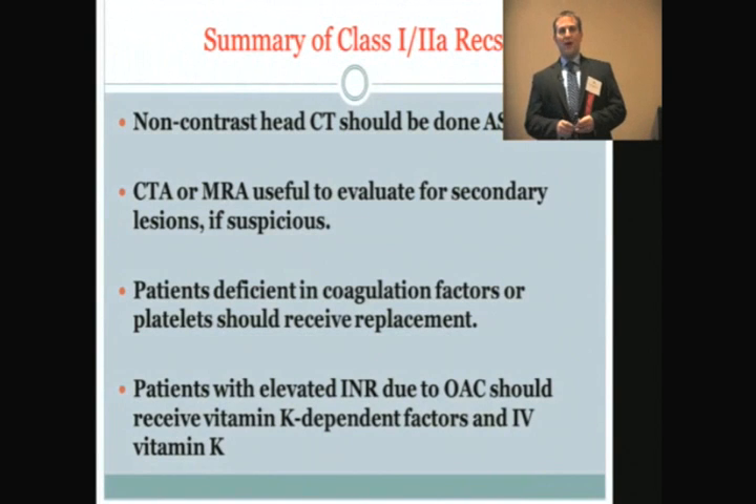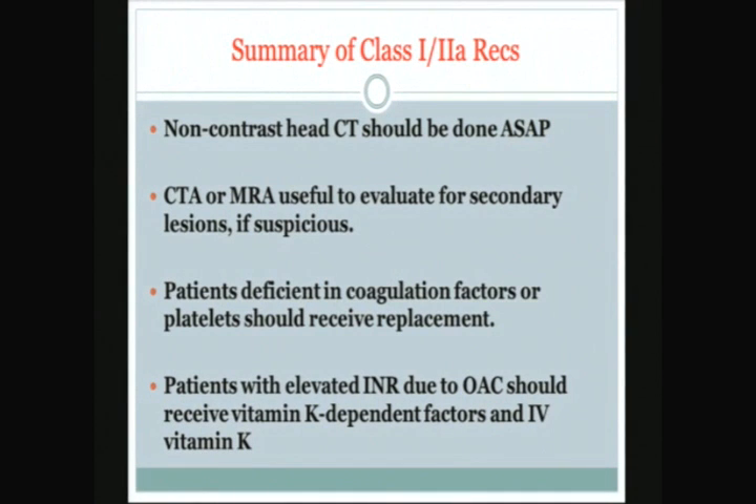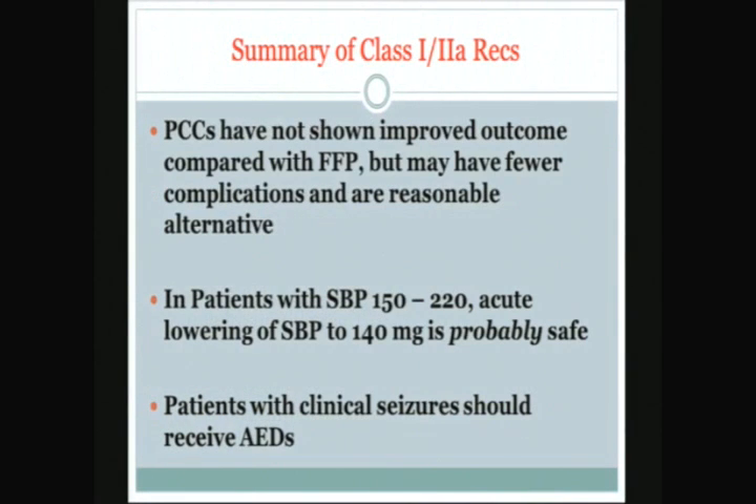Scott did a great job summarizing the key points of those guidelines. A summary of the class 1 and 2A recommendations: non-contrast head CT should be done as soon as possible; CTA or MRA may be useful to evaluate for secondary lesions when suspicious; patients deficient in coagulation factors or platelets should receive replacement; patients with elevated INRs on Coumadin should receive vitamin K-dependent factors — either PCCs or FFP — and IV vitamin K; PCCs are considered a safe alternative likely with fewer complications; and patients with systolic blood pressures of 150 to 220, acutely lowering to 140 is probably safe.